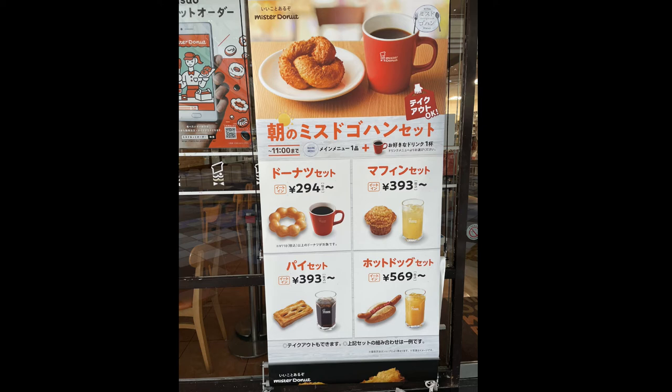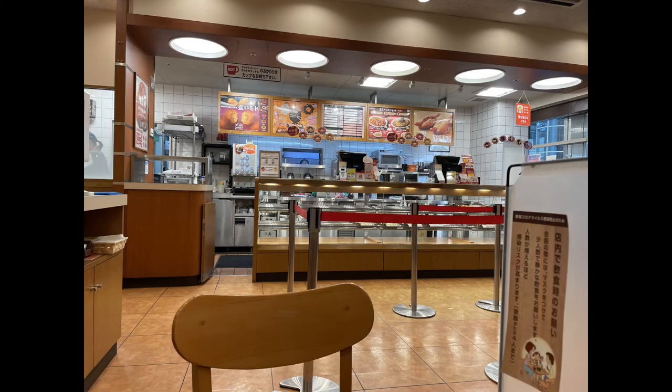Store clerks will ask you if you have a point card — a Rakuten or a D point card. You won't know what that is because you're new to Japan, but if you're planning to stay here for more than a year you should get one. It's free — you can go into any McDonald's or Mr. Donut shop, grab one of these plastic cards, sign up, and you can use it anywhere in Japan. For every purchase you make you get points, and you accumulate those points for discounts — so if you have enough points you don't have to pay for the coffee donut set.